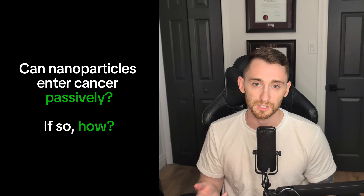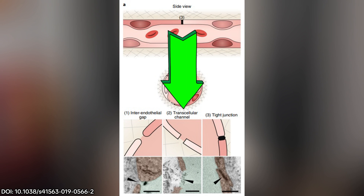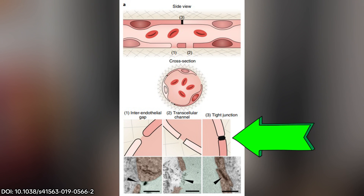It's important to note that all these experiments are done in mice. The first thing they wanted to measure was how nanoparticles get through your blood vessels and into the cancer microenvironment passively. They took nanoparticles made of gold and injected them into mice that had cancer, then took a bunch of complex microscopy images to see where these nanoparticles were going. They looked for three main things in the blood vessels around cancer: interendothelial gaps, which are spaces between neighboring cells; channels within a single cell; and tight junctions, which are the connections between neighboring cells.